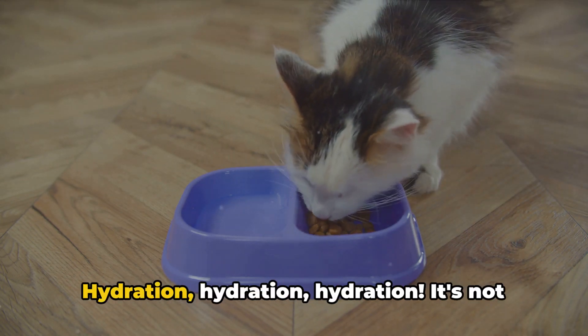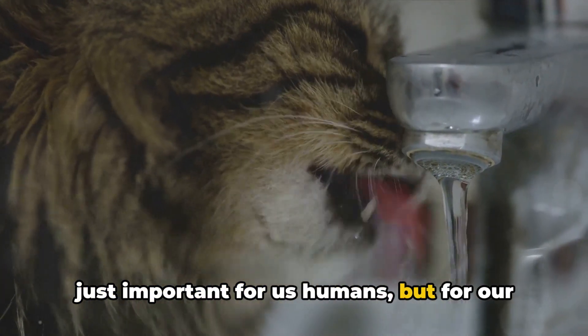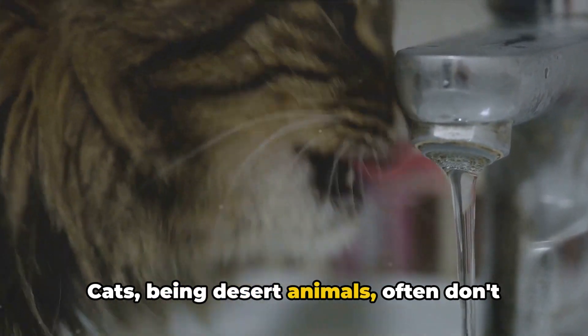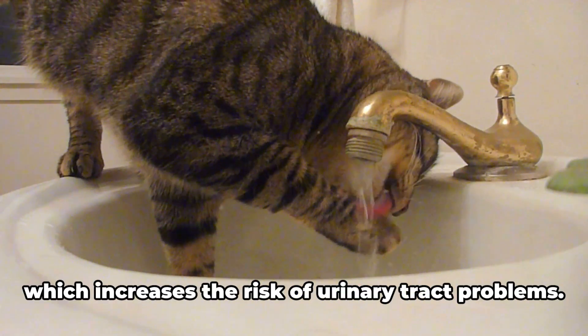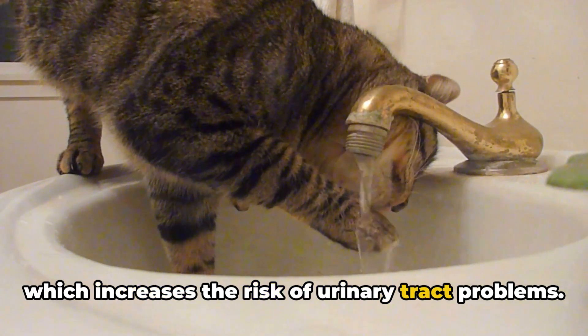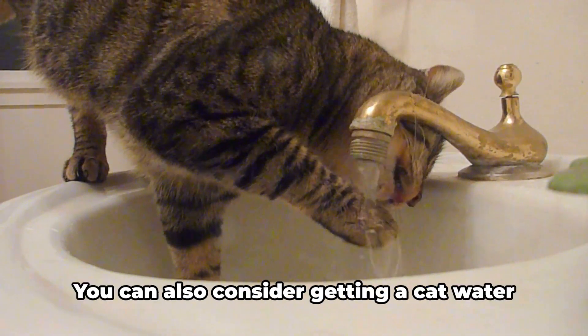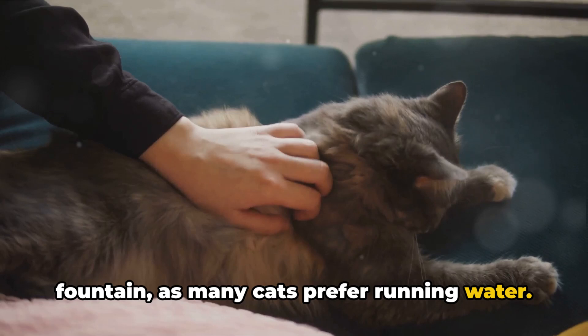And speaking of water, hydration is not just important for us humans, but for our feline friends as well. Cats, being desert animals, often don't drink enough water. This can lead to concentrated urine, which increases the risk of urinary tract problems. So make sure your cat has access to clean, fresh water at all times. You can also consider getting a cat water fountain, as many cats prefer running water.